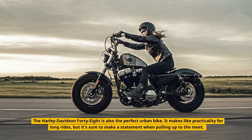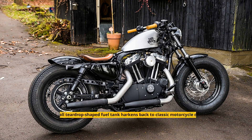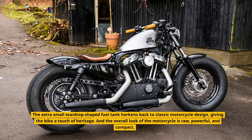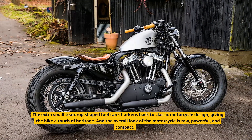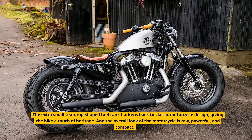It sacrifices practicality for long rides, but it's sure to make a statement when pulling up to the meet. The extra small teardrop-shaped fuel tank harkens back to classic motorcycle design, giving the bike a touch of heritage. The overall look of the motorcycle is raw, powerful, and compact.